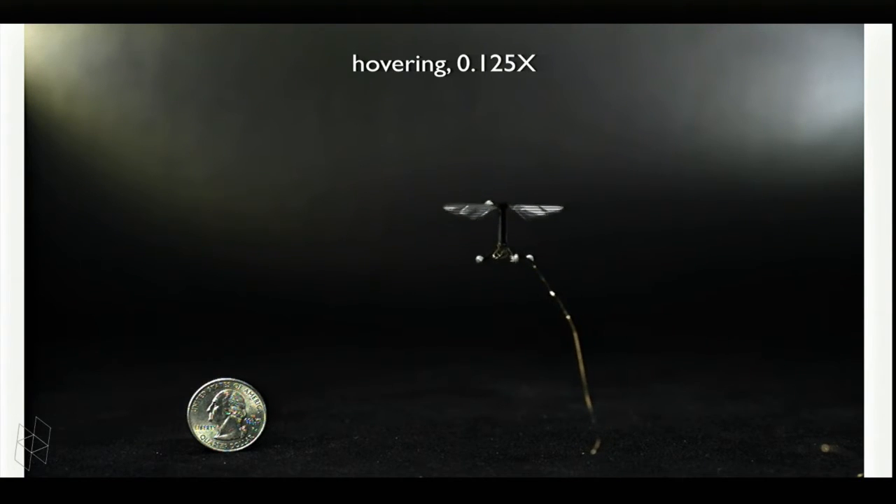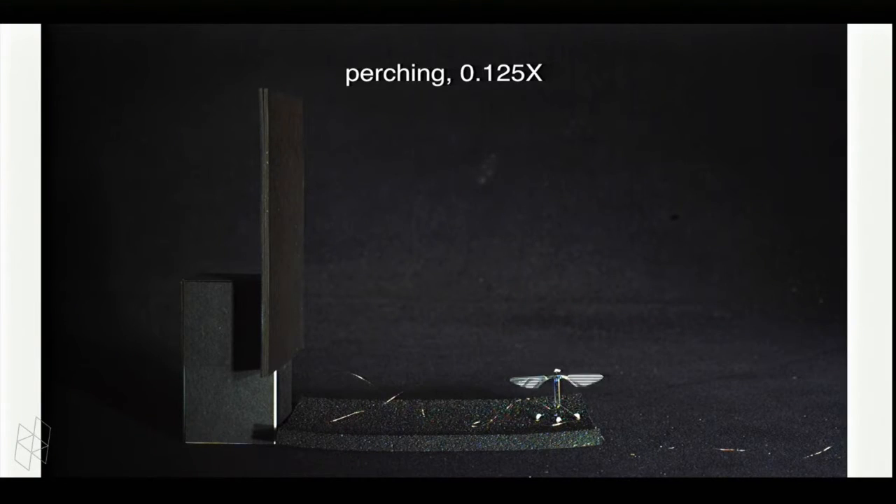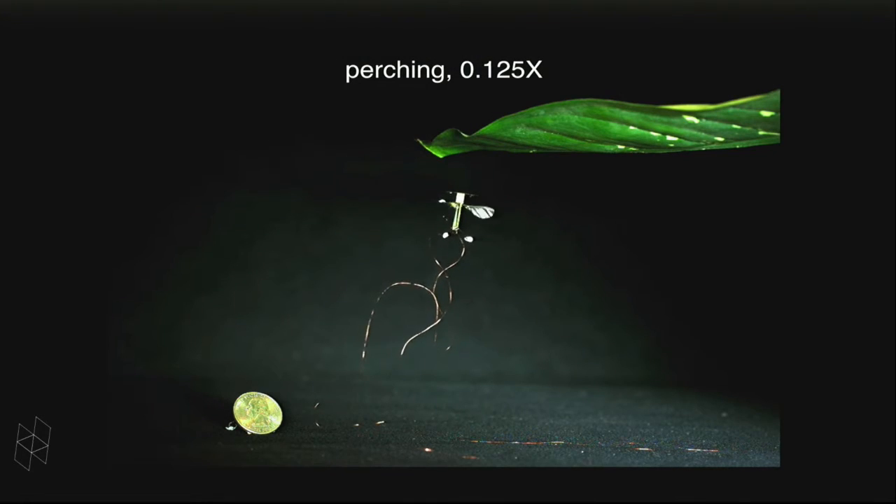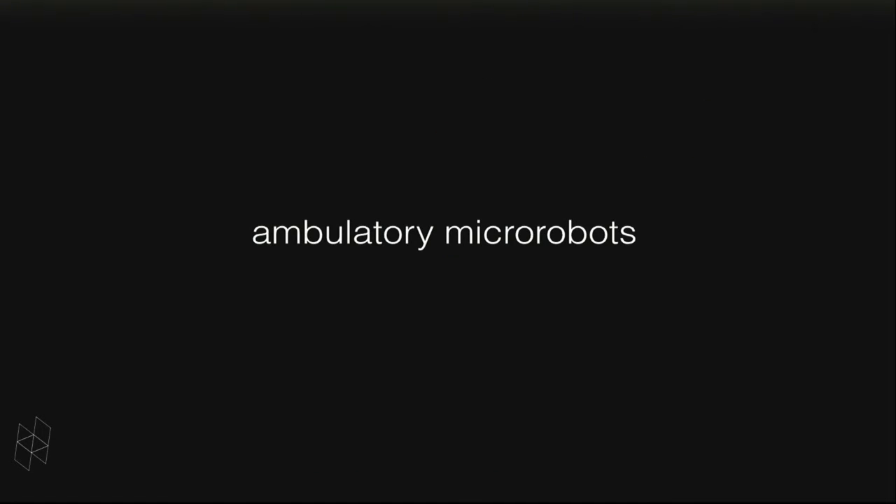All of this is tethered with off-board power and control, which is the subject of our current work. You can get these things to do pretty interesting, aggressive aerobatic maneuvers. This is trial eight — the first seven trials failed and crashed miserably, but they survived these crashes and you can learn from the dynamics through failed attempts. This is another one where we're landing on natural structures.